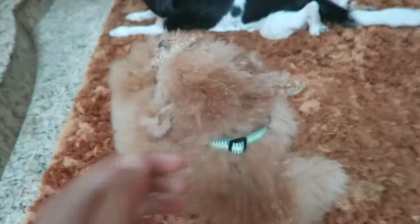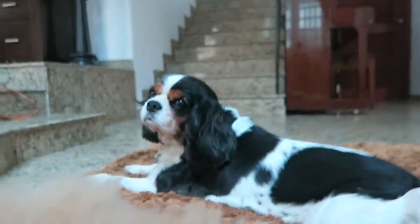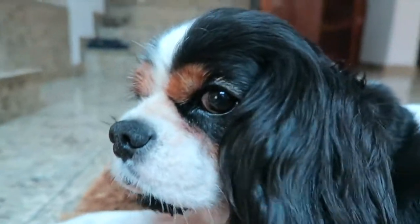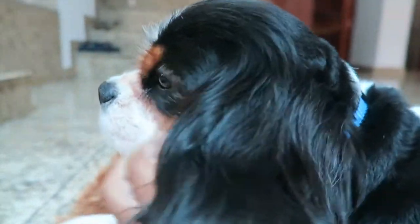I forgot to vlog my yogurt because I ate it straight away. But I'm here with the little puppies. Toby? He's so cute. He's a cutie bear.